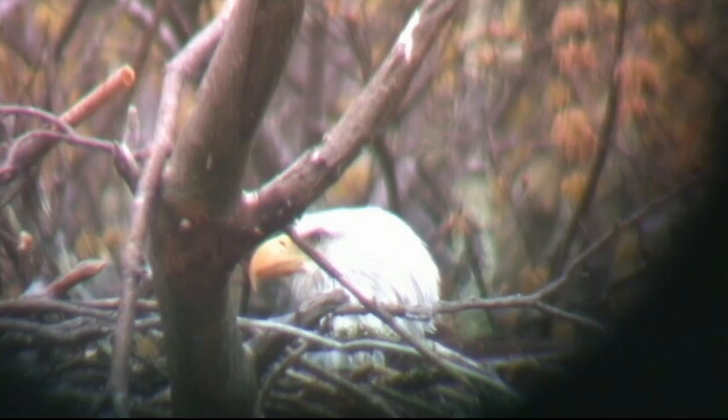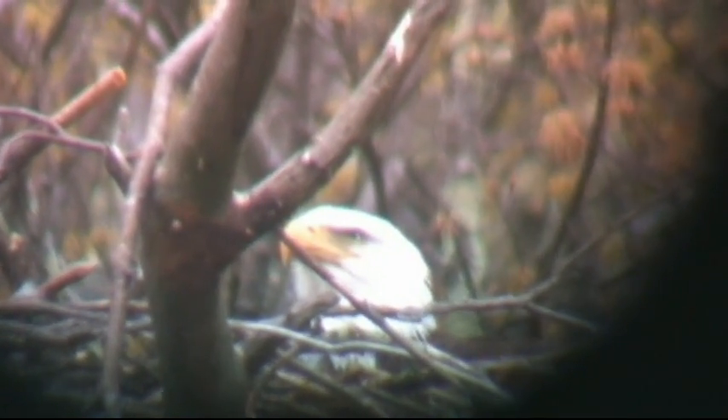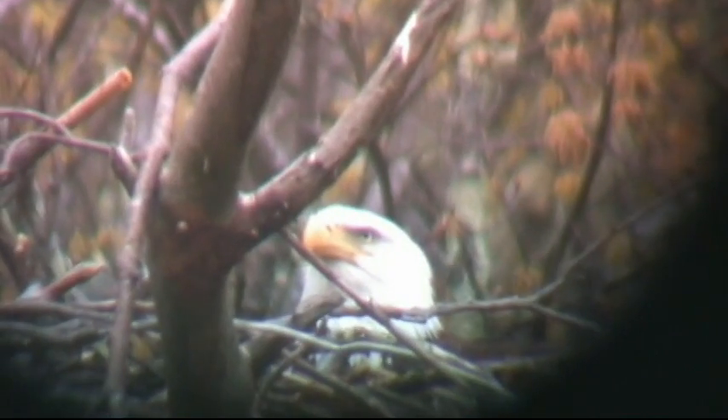There are a number of sites where eagles nest, and eagle nests have been known in Orange County and the surrounding area for a number of years.